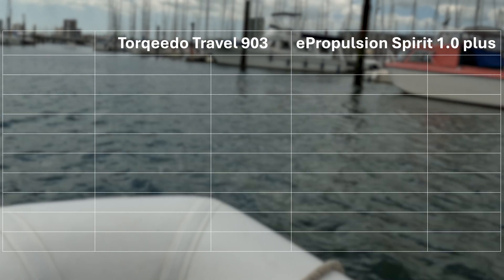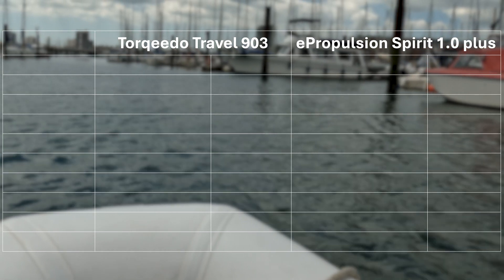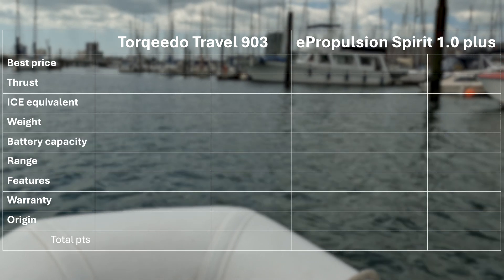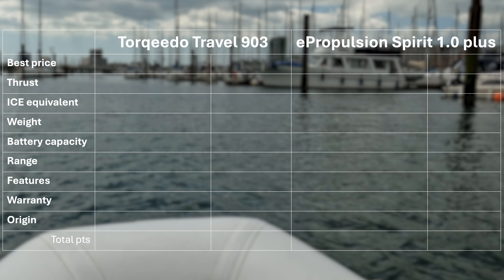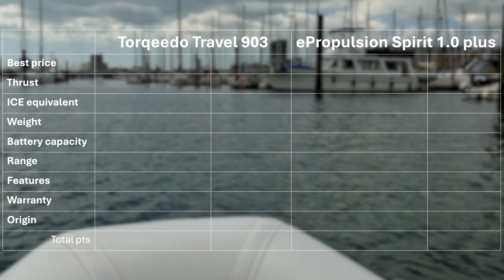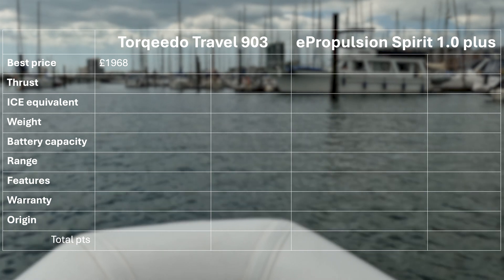I got the data from the manufacturers and realised that a pinch of salt may be required when comparing the figures. The factors I gave weight to were price, power output, mass, battery capacity, range, features, warranty, and origin. On price, at the time of making this video, they're both pretty much identical.